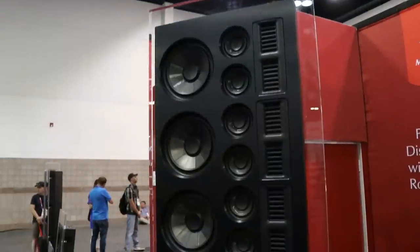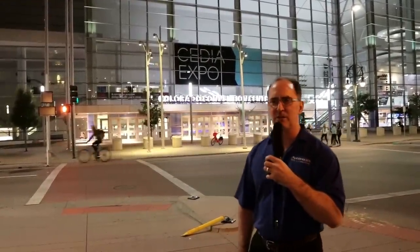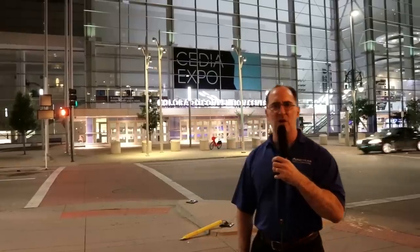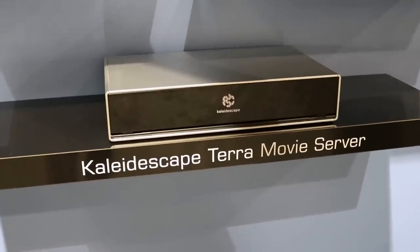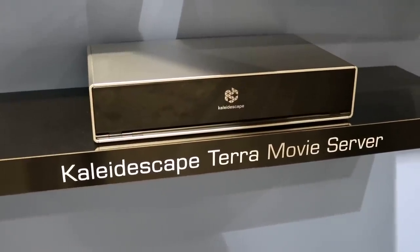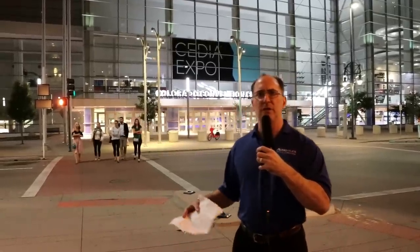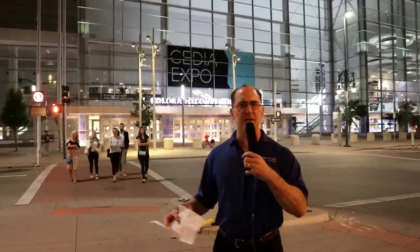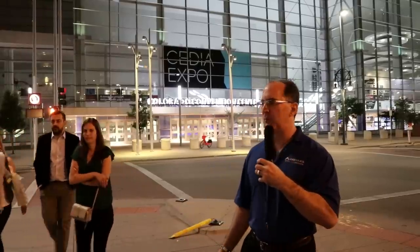Martin Logan blew us away with their demo of their line-array in-wall speaker — the output was just incredible. We heard Lady Gaga's 'Shallow' sung with Bradley Cooper, and it sounded very lifelike in dynamics. They had the Anthem ARC room correction, so the bass was always on point, as always with Martin Logan demos. Kaleidoscape was a deer-in-the-headlights moment — they now offer better-than-Blu-ray resolution for audio and video via downloaded movies on their server, with built-in functionality for controlling lighting events and aspect ratio automatically.